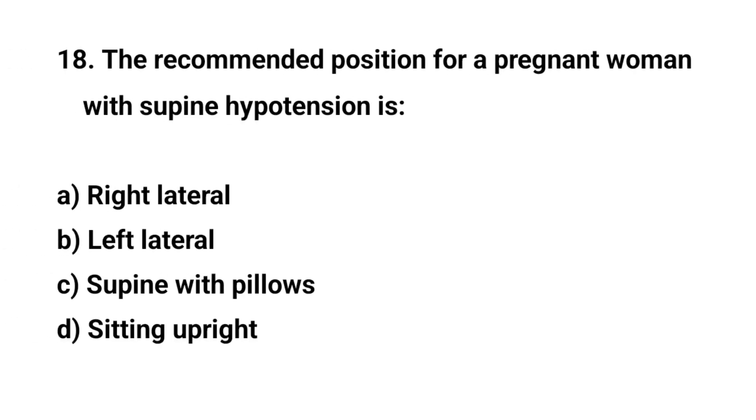Question number eighteen. The recommended position for a pregnant woman with supine hypotension syndrome is? The right answer is B: Left lateral.